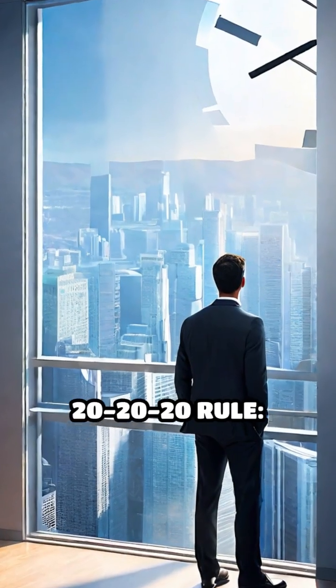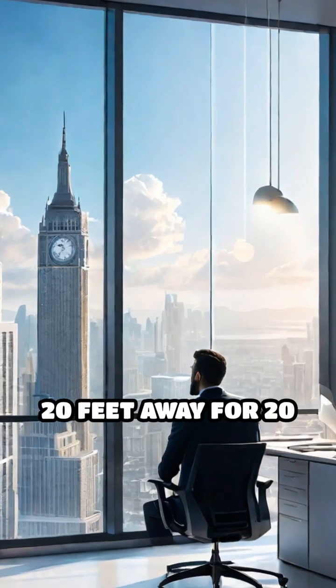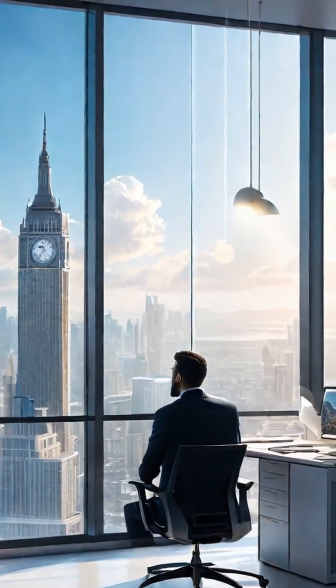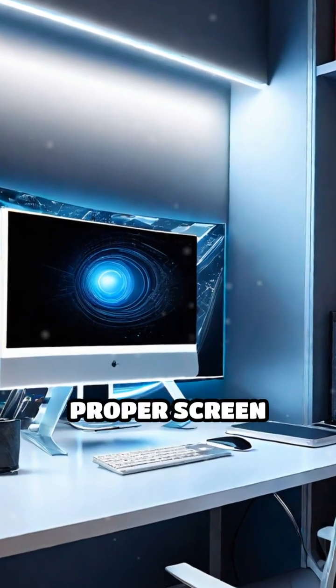Instead, practice the 20-20-20 rule: every 20 minutes, look at something 20 feet away for 20 seconds. Adjust your lighting, take regular breaks, and maintain proper screen distance.